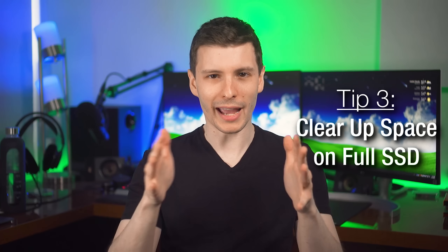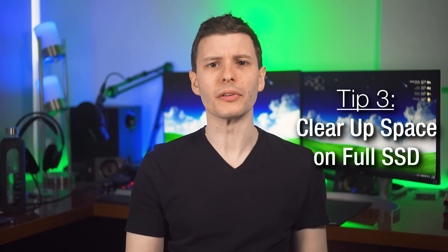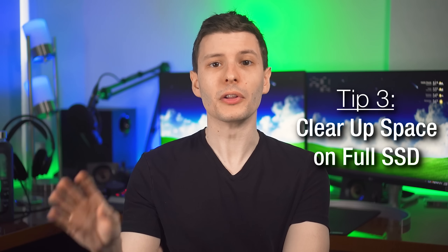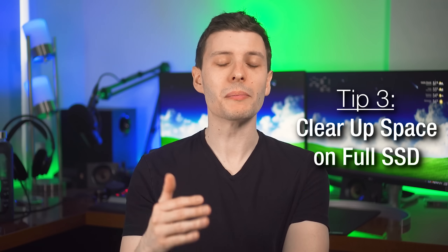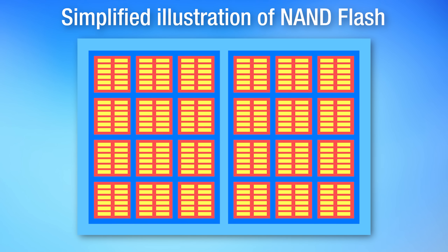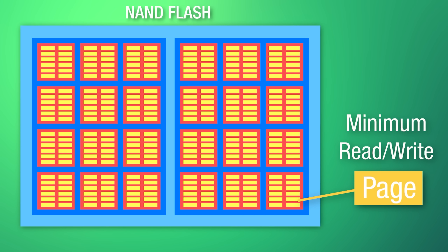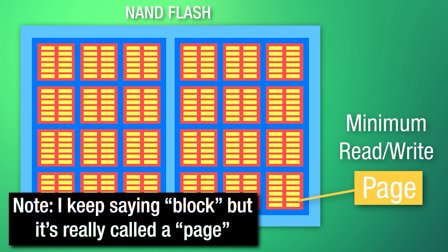Next up, this is a tip that can directly speed up your computer: if you have an SSD — which I think most people do these days — and that drive is starting to get full, especially if it's very close to full, then you could speed it up by clearing out some space. The reason is how SSDs write data. When an SSD goes to write data, even a very small amount, there is a minimum amount that can be written at once, and it is written to a set of storage cells called a block. So even if you're only saving a text file with one single character, it still writes a block's worth of data minimum.